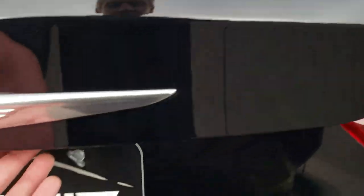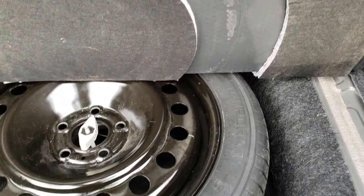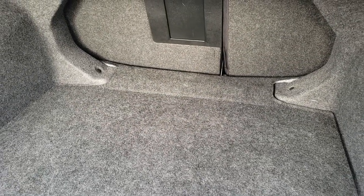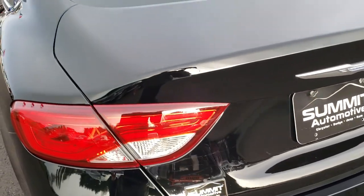It does have a button back here to open up the trunk, and the back storage area is very nice and clean. This one does come with a spare tire, and those seats do fold down for extra storage. Trunk shuts nice and solidly.